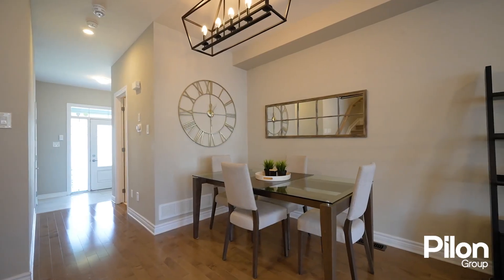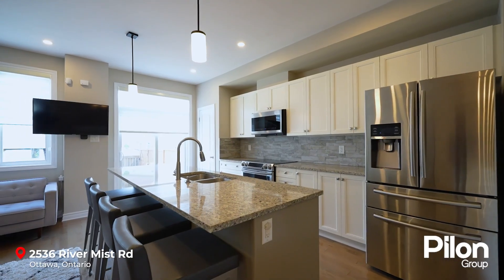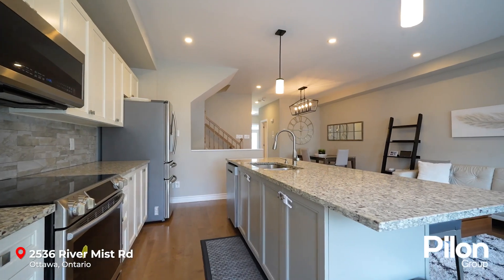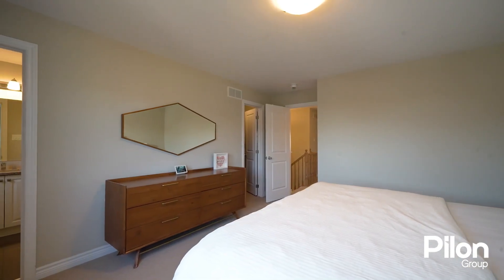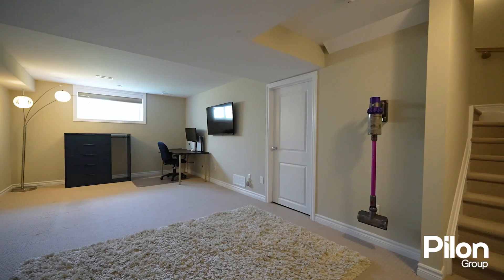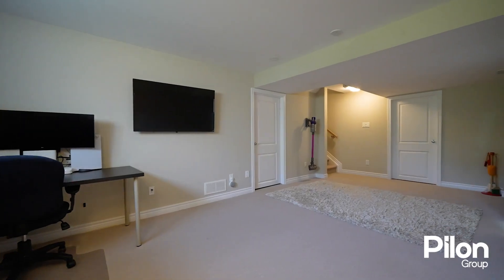The main floor boasts an open concept layout with rich hardwood flooring. The spacious, upgraded kitchen features gorgeous finishes offering both style and functionality. Upstairs, you'll find a large primary suite with a walk-in closet and a luxurious en suite. The finished basement offers a cosier retreat for family entertainment or peaceful relaxation.